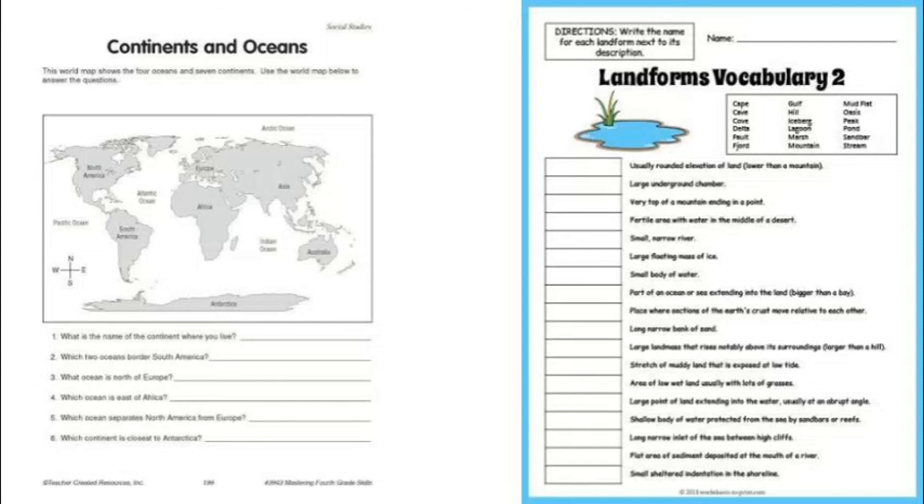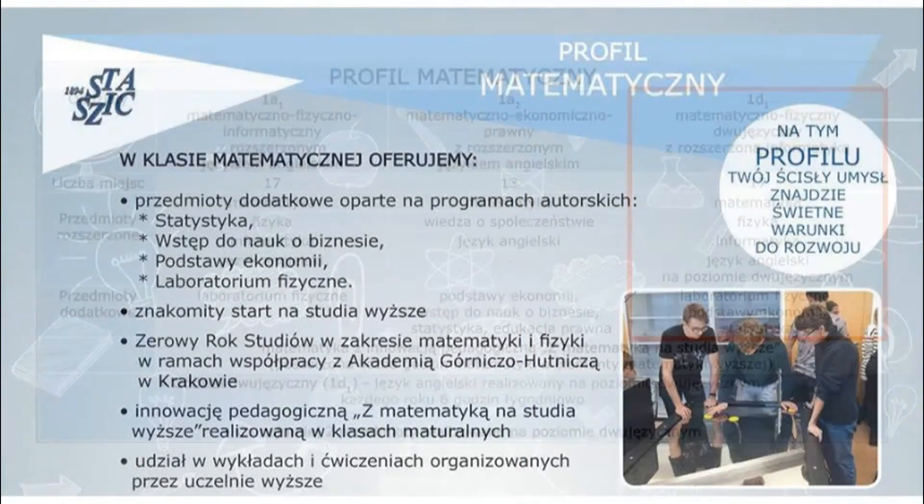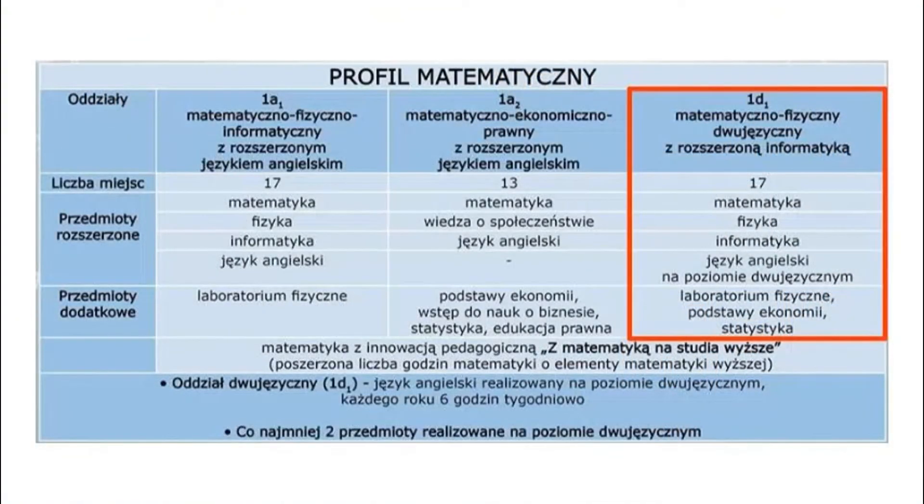During our lessons we get worksheets which we use to practice and revise the material covered in class. We also do interesting tasks that help us remember and improve our vocabulary.